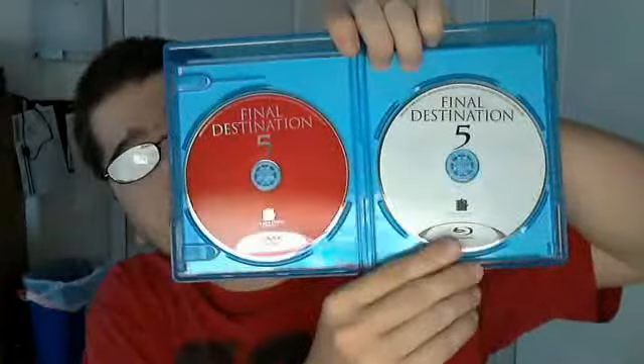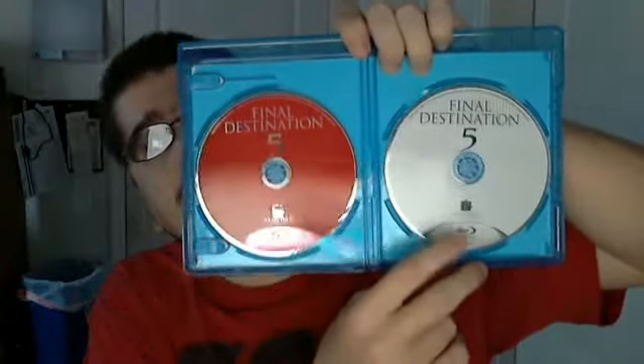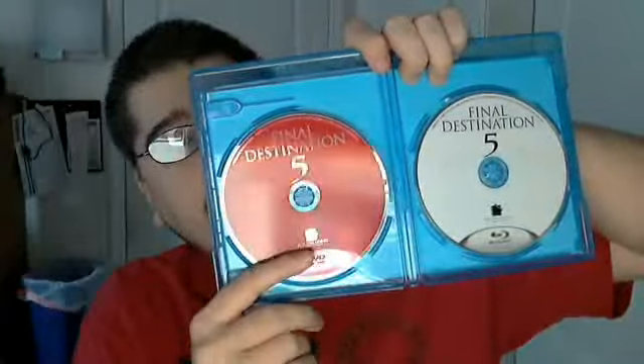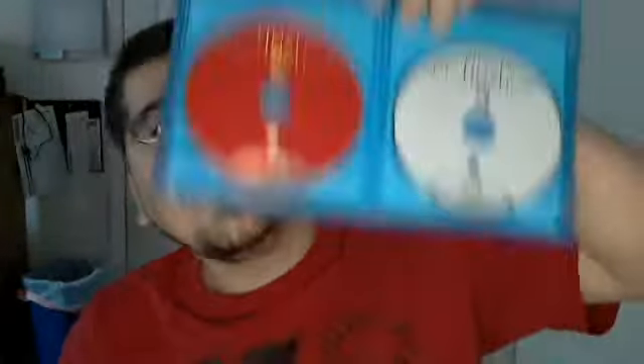Here are the discs. Over here is the Blu-ray — I thought it would be grey, but it's actually white Blu-ray artwork. And over here is the DVD, which looks almost exactly the same but it's red. For this type of movie I actually prefer the red because of the blood.